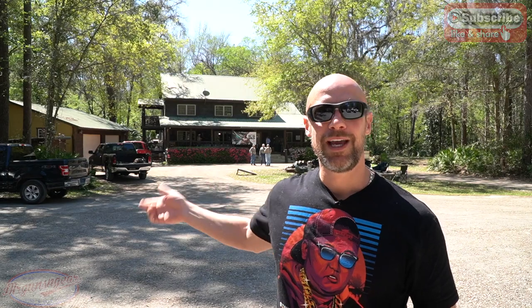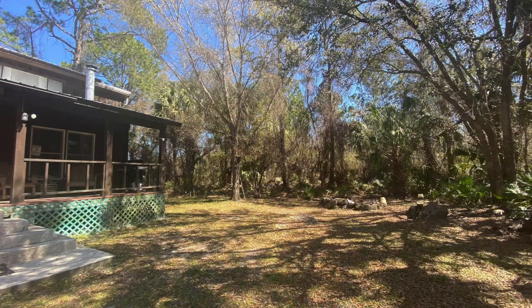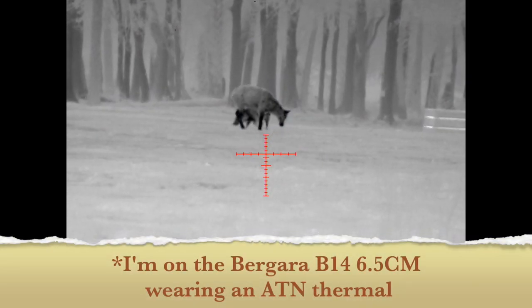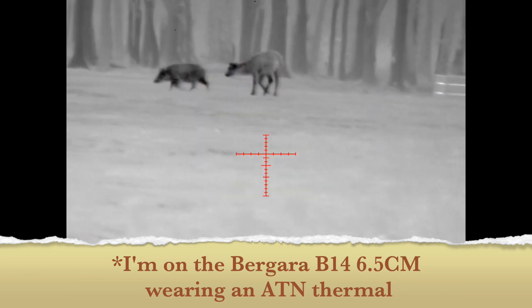That is the main lodge you guys see behind me — there's also another lodge you'll probably see at some point in the video. It's basically just going to be a vlog-style video, maybe going over some of the optics and stuff we're using, and hopefully having a good time and putting some meat on the table. That's pretty much it — let's get into it. Yeah, that's the deer — yeah, all right.